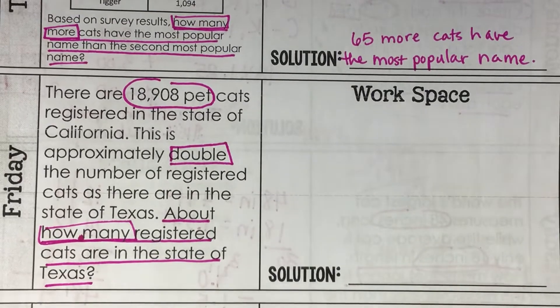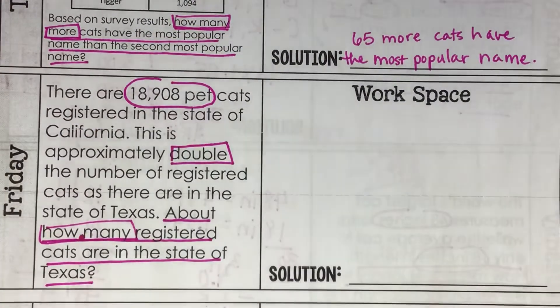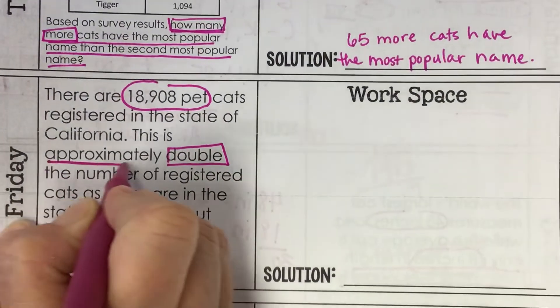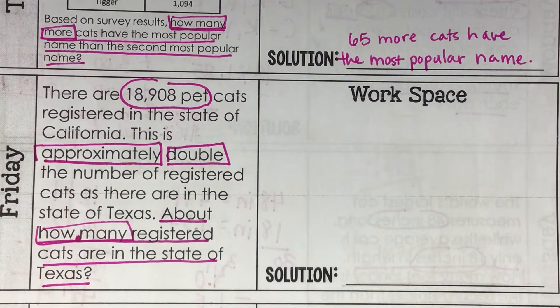Why am I not going to estimate? Why am I not rounding this to 20,000 or 18,000 or 19,000? Why am I not estimating my math? Because there's the word 'approximately.' It's already going to be an estimate because it's not exactly double the number of cats that there are in Texas.